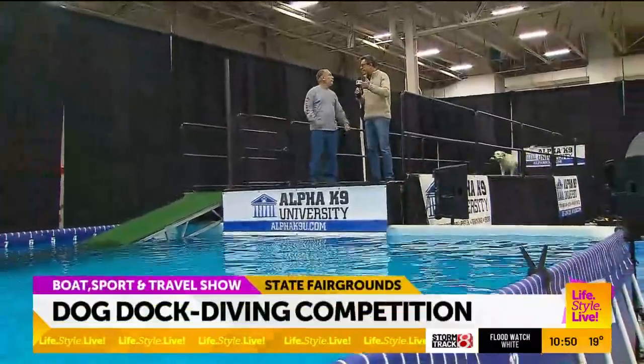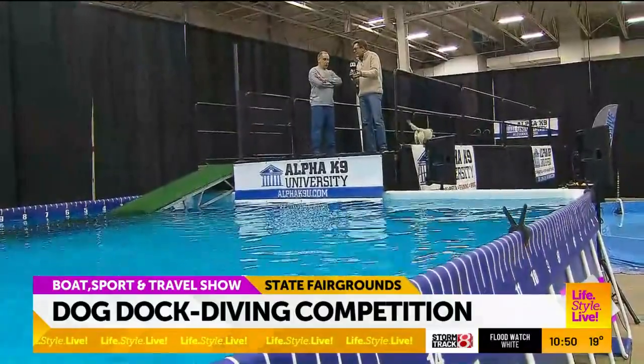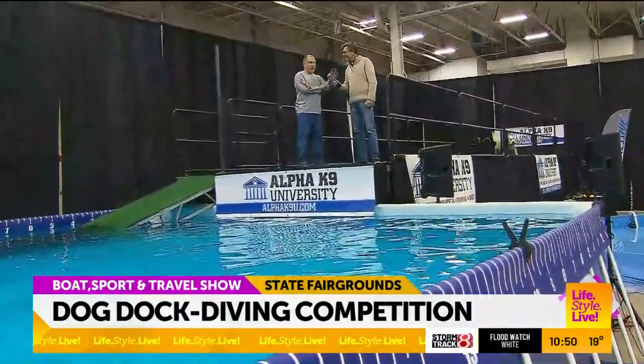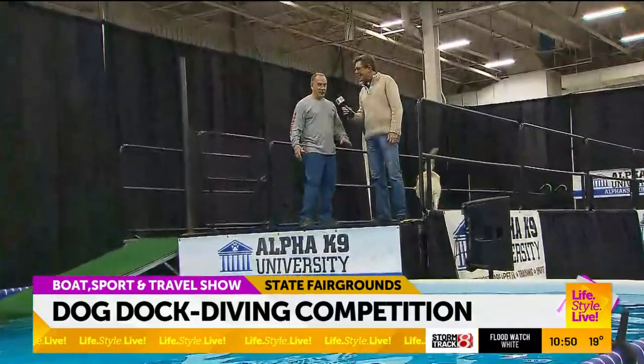And your story is interesting because you just came to the boat show to see boats, 20 years ago. And I saw this going on and thought, I'm going to teach my dog to do this — and here I am. It's a blast.